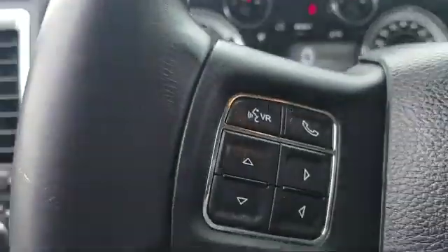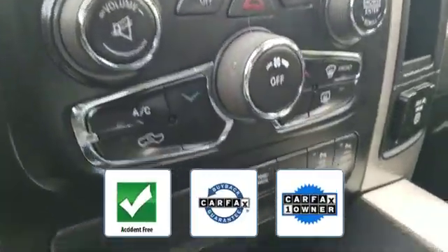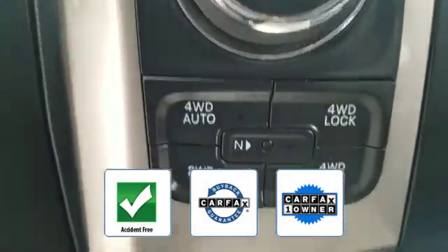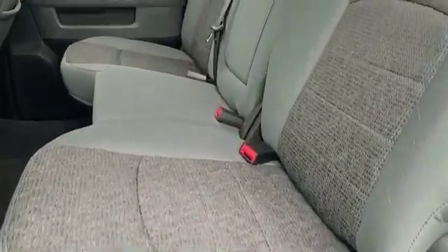Additional features include chrome wheels, keyless entry, engine immobilizer, automatic headlights, auxiliary input, and stability control. This is a Carfax one-owner, accident-free vehicle, which qualifies for the Carfax buyback guarantee. This is a top-rated dealer — stop by for a test drive and feel the difference.